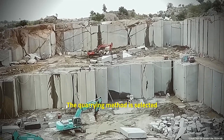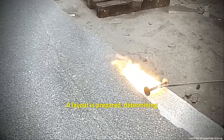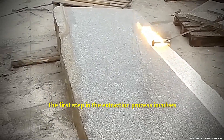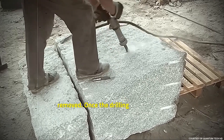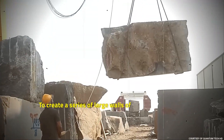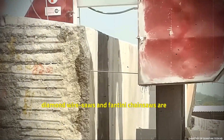The quarrying method is selected based on the size of the quarry and the nature of the rock. A layout is prepared, determining and planning how the extraction will proceed. The first step in the extraction process involves drilling slots to outline the area to be removed. Once the drilling is completed, vertical and horizontal cuts are made into the granite. To create a series of large walls of stone in the quarry, diamond wire saws and Fantini chain saws are used.